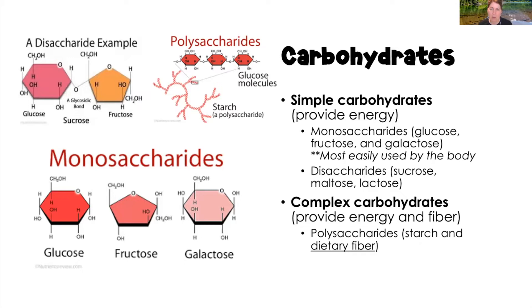Simple carbohydrates are monosaccharides — such as glucose, fructose, and galactose — and are the most easily used by the body because they digest very quickly. Monosaccharides consist of one molecule of sugar and digest through the body in about 15 minutes, after which that glucose is available in the bloodstream to be converted to energy.